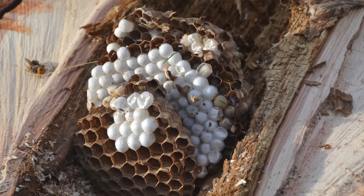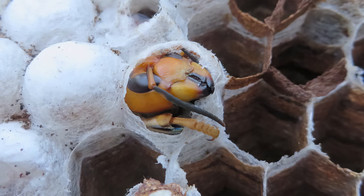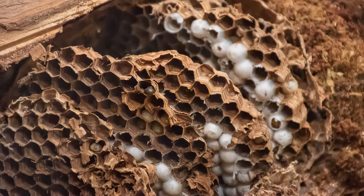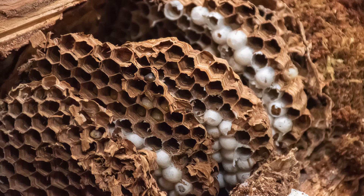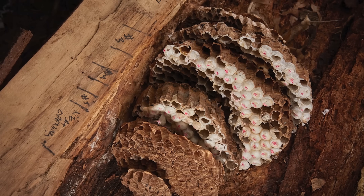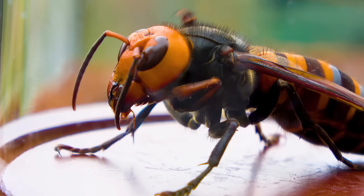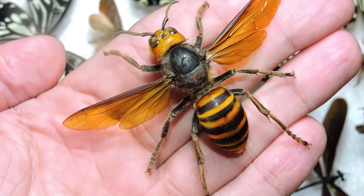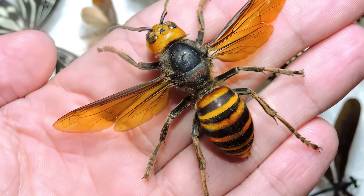In the late summer or early fall, the colony's reproductive phase begins. New queens and males are produced and leave the nest to mate. After mating, the males die, while the newly mated queens find shelter to hibernate during the winter. The original colony, including the queen and worker hornets, eventually dies off as the weather gets colder.